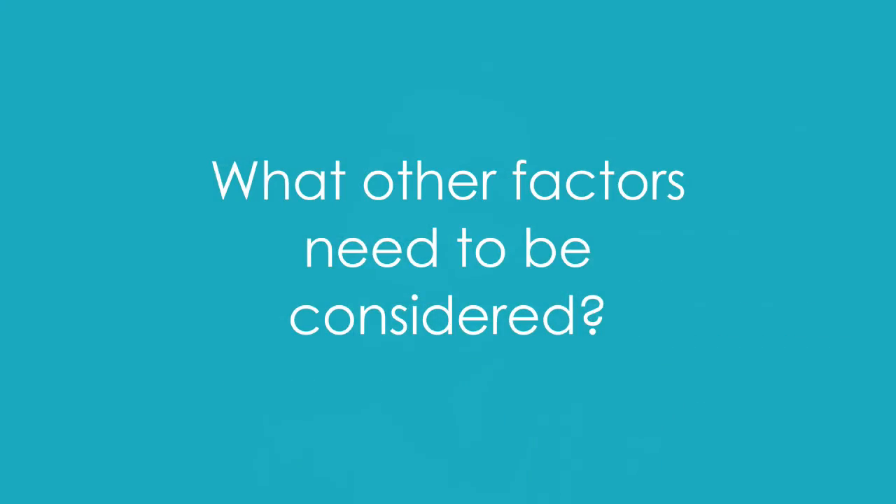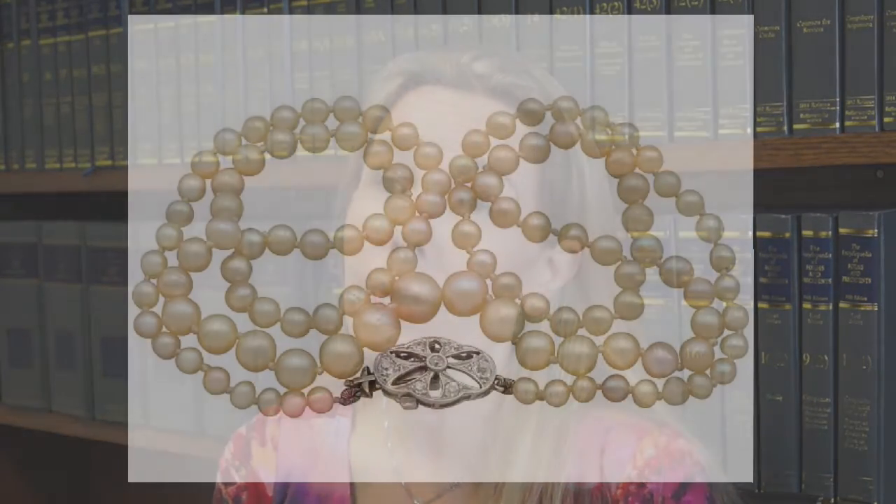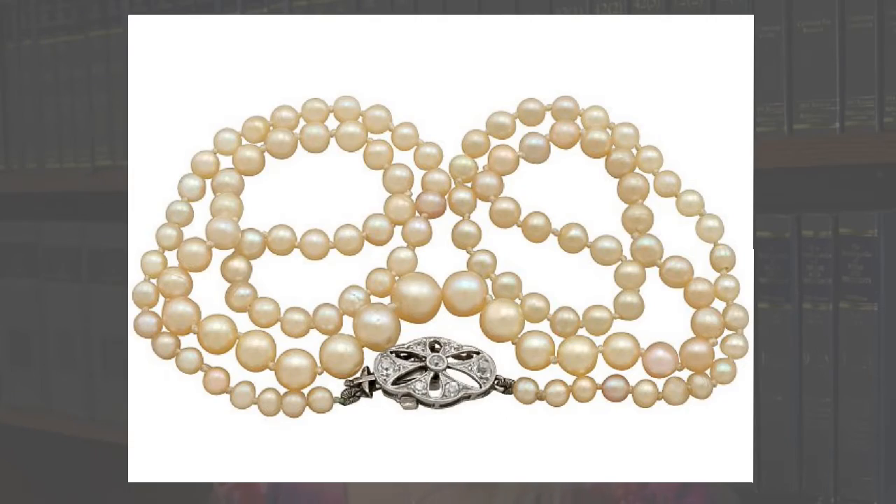As part of the valuation, the gemstones are a very important part, but you also have the metal. A lot of older jewelry and jewelry made abroad isn't actually marked, so we sometimes need to test the metal — whether it's gold or platinum, and what carat gold it is. We can do little tests that don't damage the jewelry itself but help us discover what metal we're actually dealing with.